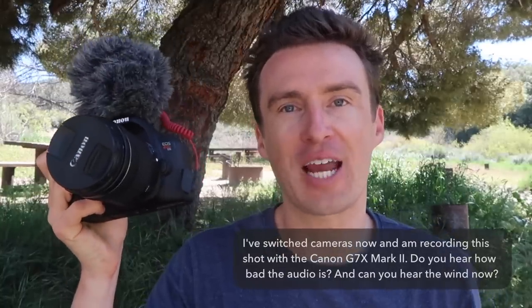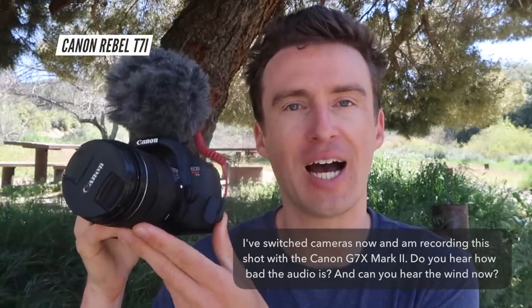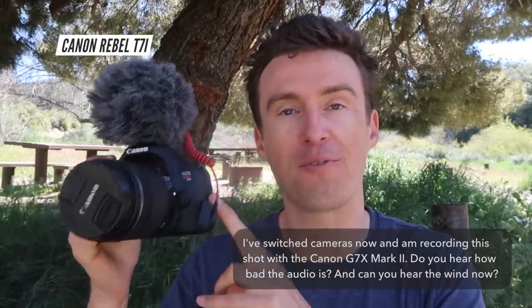This is the other camera I use to document my bicycle touring adventures — the Canon Rebel T7i. This is a DSLR camera and it's very good; it takes very good pictures and video. Unfortunately this camera is very big, it's very heavy, and it's not ideal for travel vlogging. It's certainly not ideal for me riding my bicycle and trying to shoot video while riding. This camera is just too big, too heavy, and too difficult to operate while cycling.